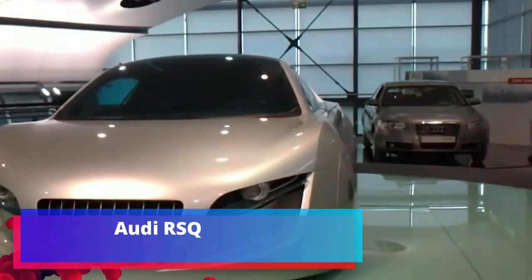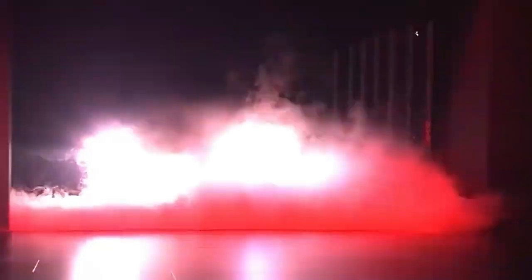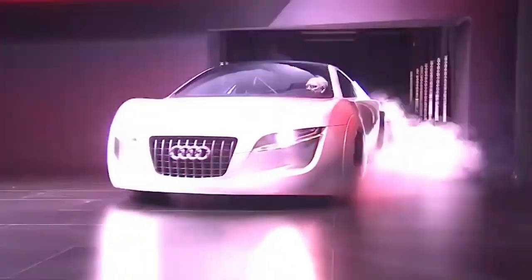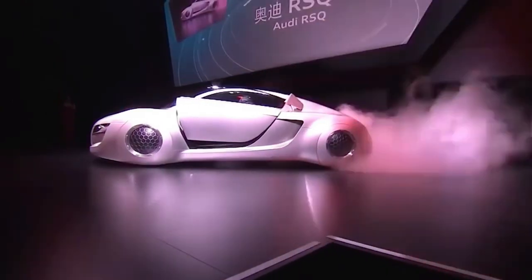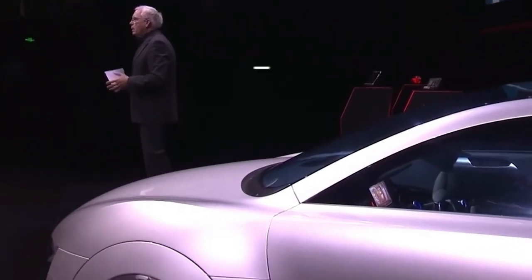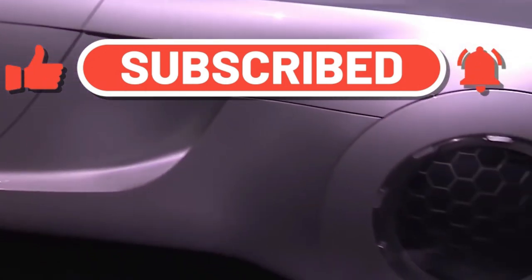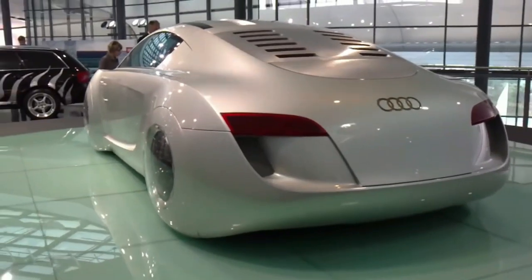The Audi RSQ concept car has a fiberglass body that borrowed elements from the Audi TT, while the grille is copied unchanged from the Audi A8 Quattro. The car doors are made in the gull-wing style. It has a mid-engine, all-wheel-drive layout. To match the car-of-the-future aesthetic, the Audi RSQ uses spherical wheels hidden inside the wings rather than conventional ones. According to some reports, it uses a four-wheel-drive transmission and a V-shaped 10-cylinder engine from the Lamborghini Gallardo.